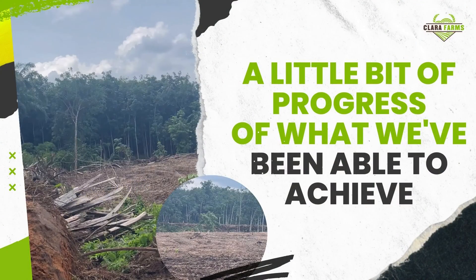Welcome once again to Mixed Farming in Africa. My name is Toby Yobi. The last video I released was about the choice of land that I made to purchase, and perhaps some of you might have been wondering what has been the progress so far with the land. As you can see, I have a caterpillar bulldozer right behind me, and I just want to show you guys a little bit of the progress of what we've been able to achieve.